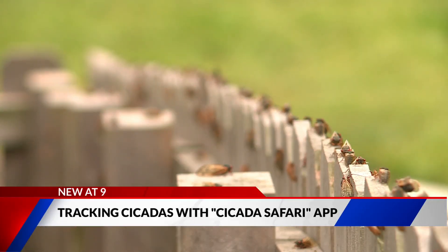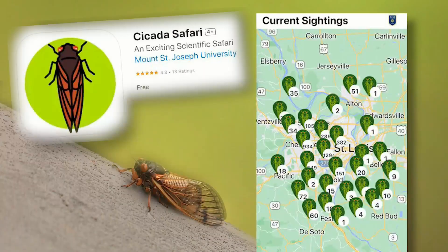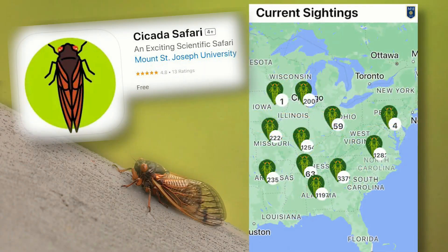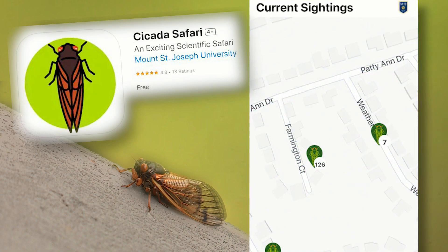For me, it's really a lot of fun. I come out with my coffee in the morning with the puppies and I just take a few photos of the cicadas, and I guess that's helping science. She is among more than 225,000 people now using the Cicada Safari app to upload cicada photos and locations.